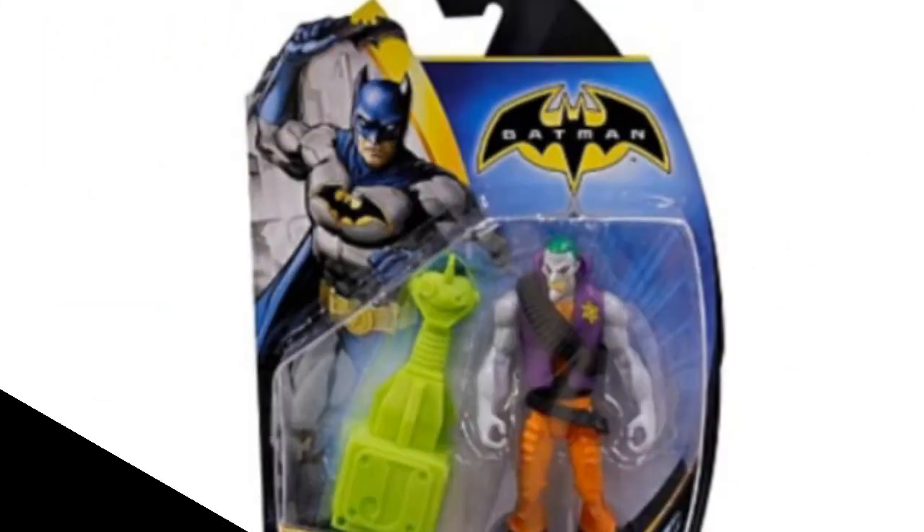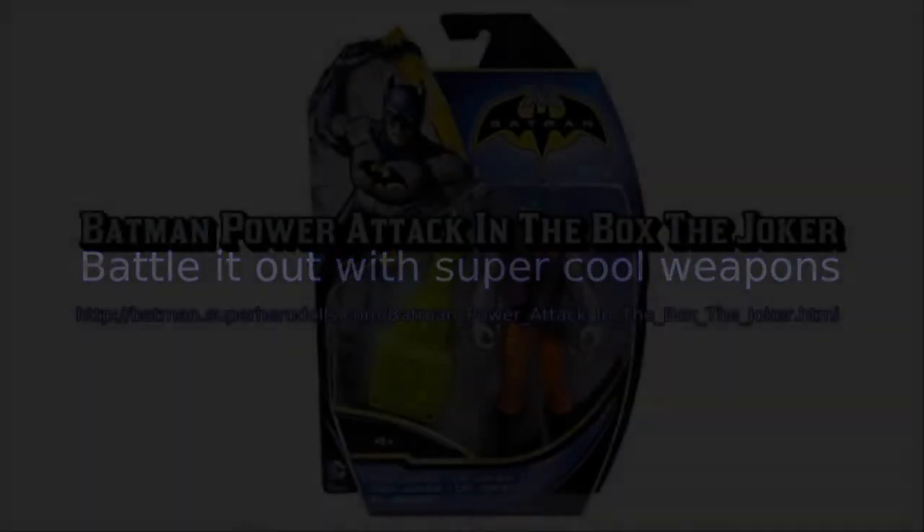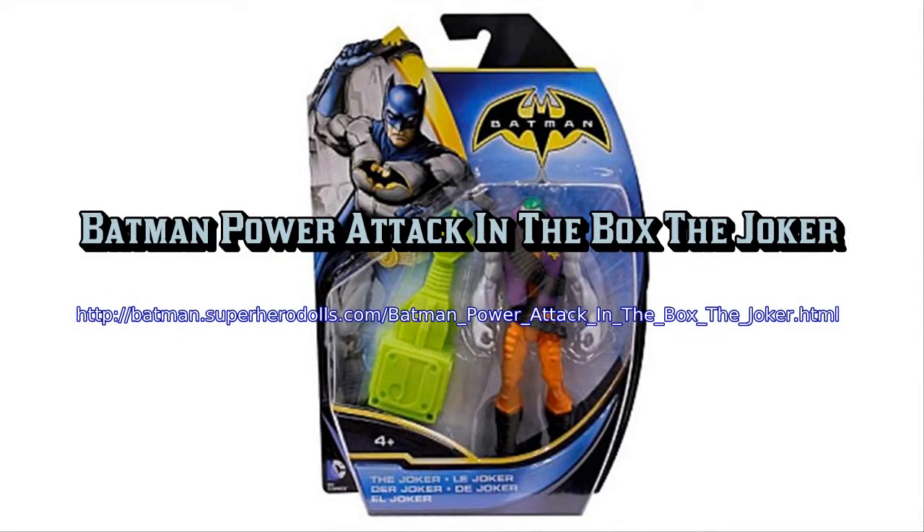These 6-inch figures with exciting new features give kids the ability to create entirely new storylines to expand the adventures of Batman. Choose from an assortment of various Batman figures or villains with super cool abilities.